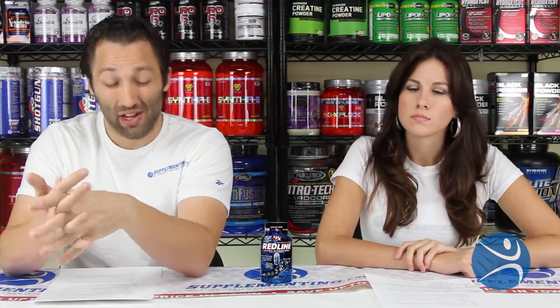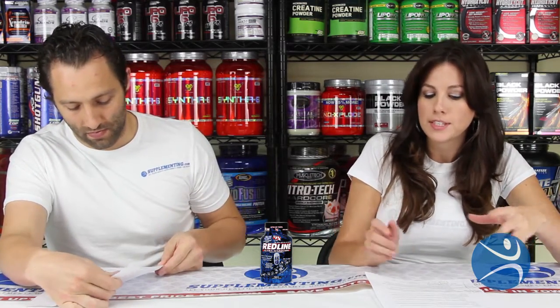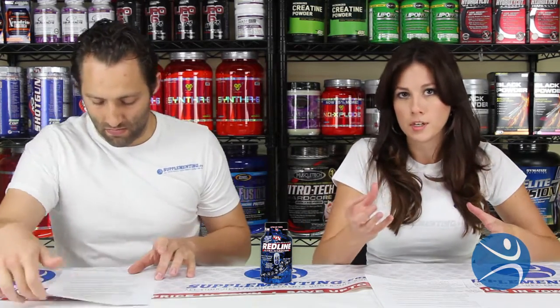Looking at the ingredients, one that Redline includes is called guggle. What guggle does is burn fat while protecting your lean muscle mass, which is very important. You want to get rid of fat, not your lean muscle — muscles help you burn more fat. It also helps with the health of your thyroid, improving your metabolism overall, and has the ability to break down fat and decrease your blood lipid levels.